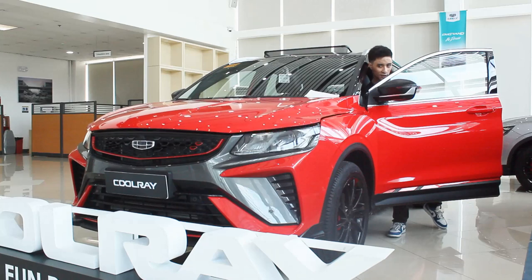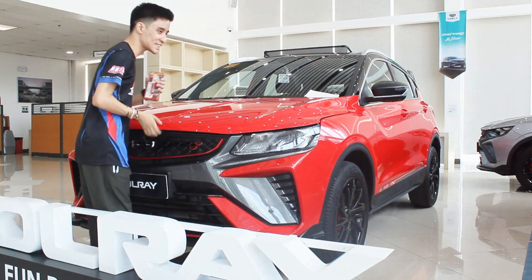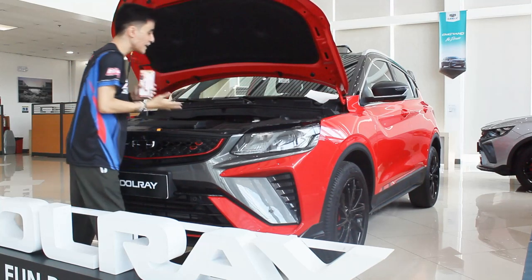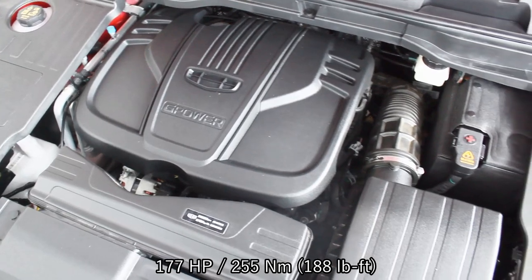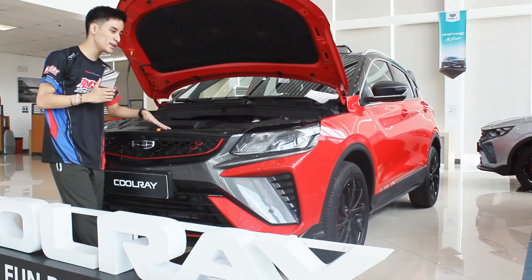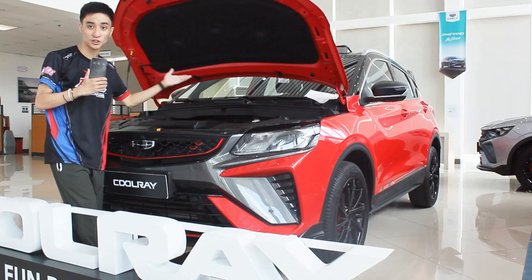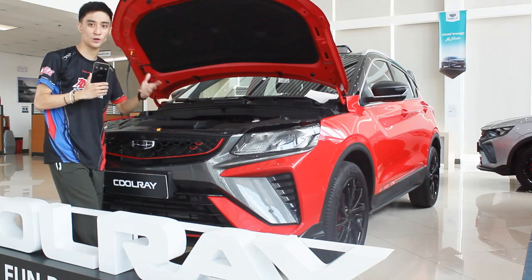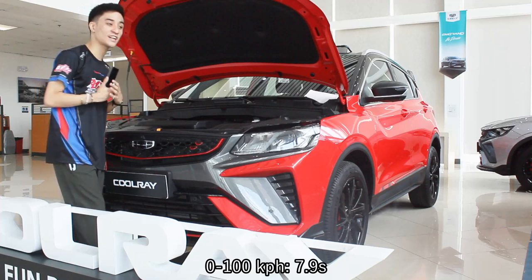Powering the Geely Coolray, it's still the same engine — one of the most proven in its class here in the Philippines. It's still powered by a 1.5-liter turbocharged three-cylinder engine producing 177 horsepower and 255 Newton-meters of torque, mated to a seven-speed wet-type dual-clutch transmission. Hopefully the next facelift will bring a four-cylinder turbocharged engine, though I'm not sure when that will arrive in the Philippines. This three-cylinder still has a lot up its sleeve: the zero-to-100 km/h time is 7.9 seconds, still among the fastest in this class.